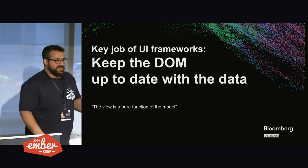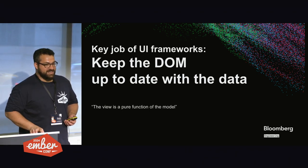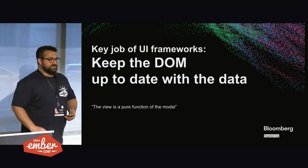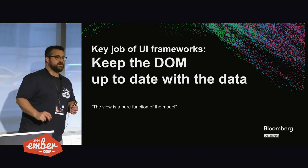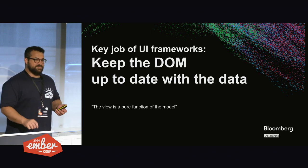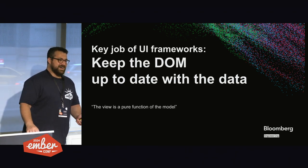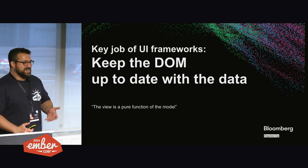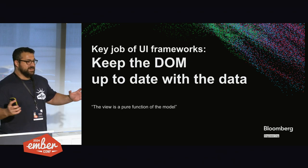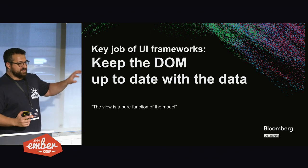We're talking about UI frameworks — that's why we're all here. I think the key job of UI frameworks is to keep the DOM up to date with the data. Or in other terms, the view is a pure function of the model. Words like view and model are considered obsolete — that's like 90s — but they're just referring to the same concepts: the view being what's on the screen and the model being the underlying data.